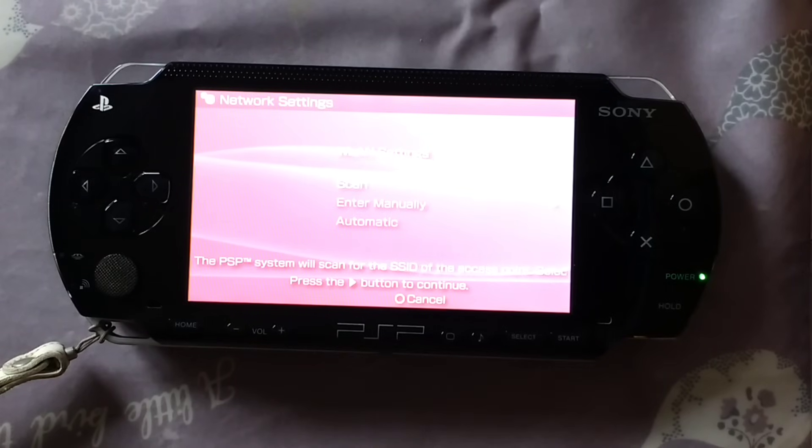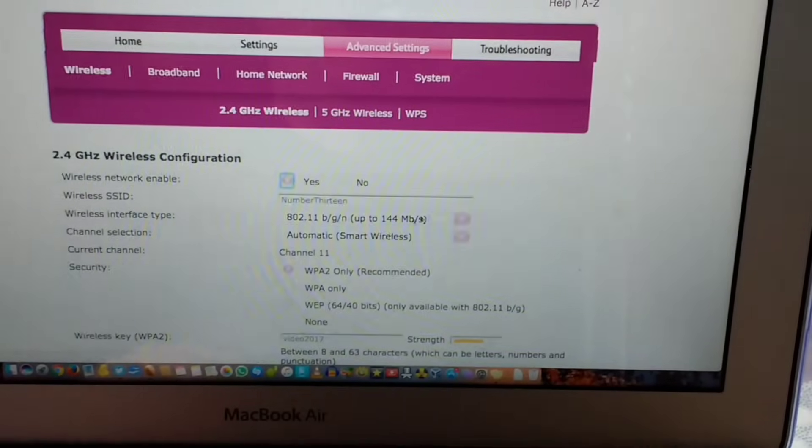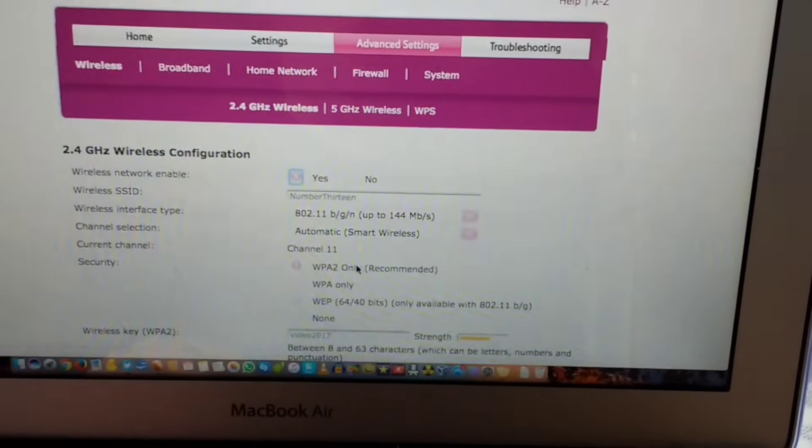It only works with WPA and below. So what you need to do is go to a computer, log into your router's admin page and find the wireless section. There's mine — as you can see, mine says WPA2 only.